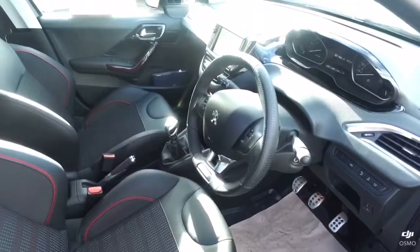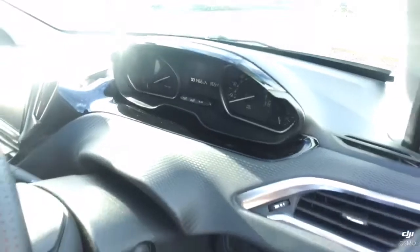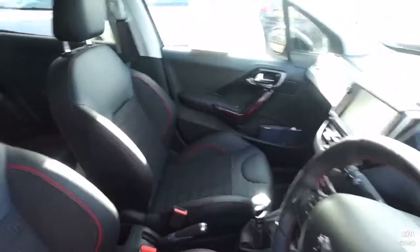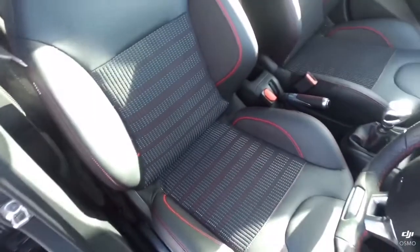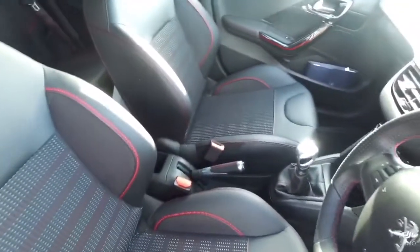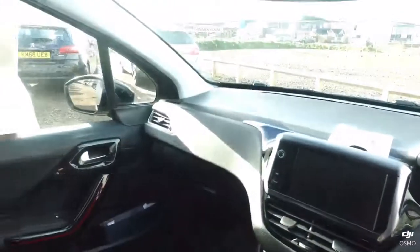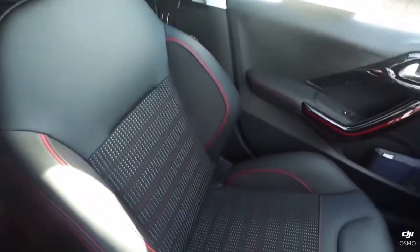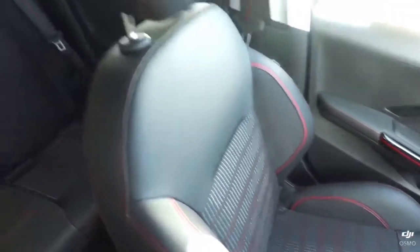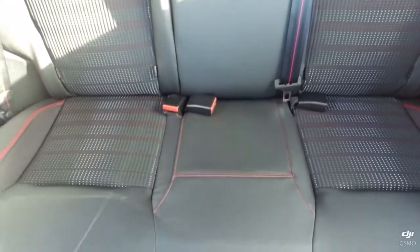Let's take a look inside. As you can see, the mileage on the car is 14.66 currently. GT Line seats — all seats are in fantastic condition, not a marking on them. If you take a look into the rear, it's exactly the same there.